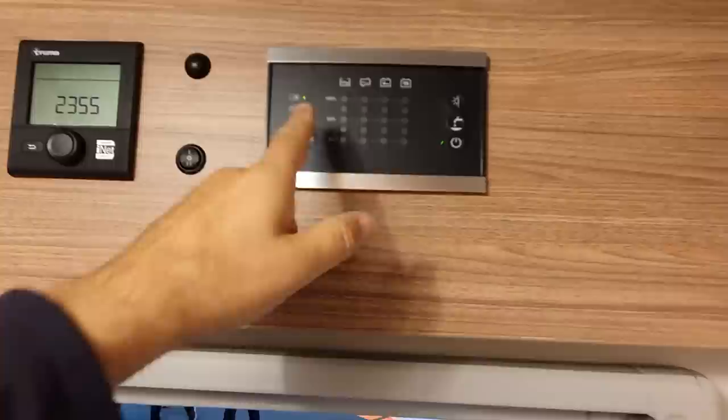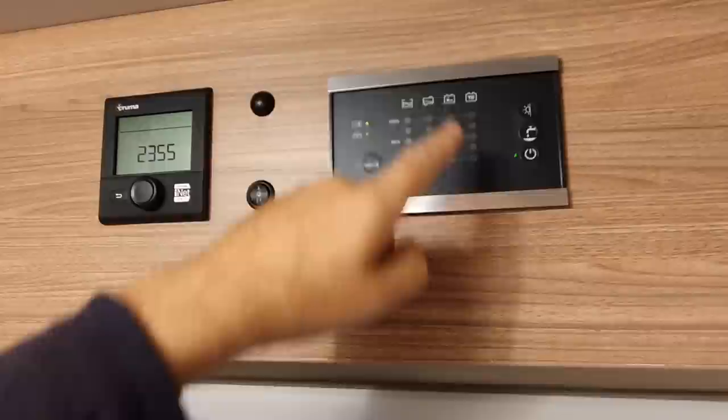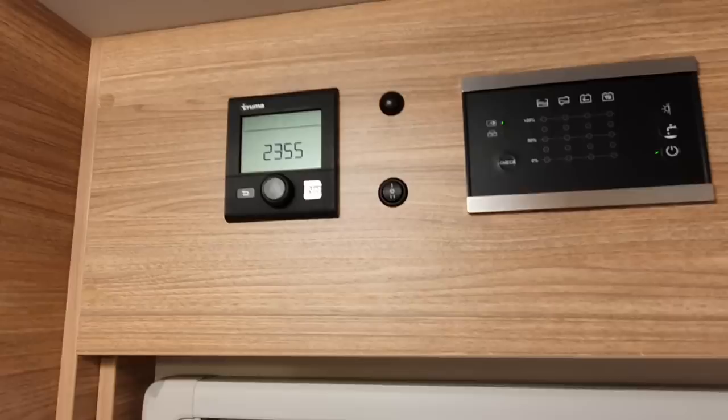This display here shows you how much water is in the tank — empty clean water, empty dirty water — and you can see the engine battery and the habitation battery levels. You can also turn the Truma heating system on from here.